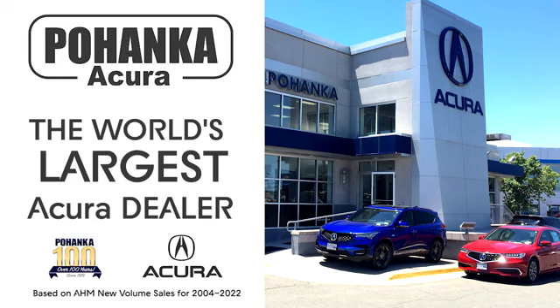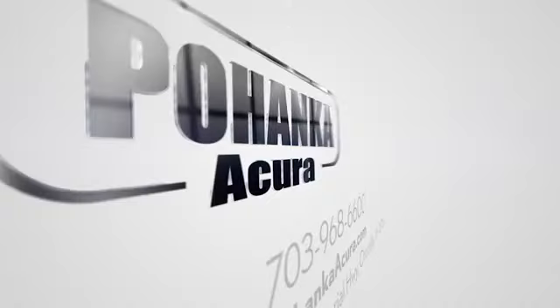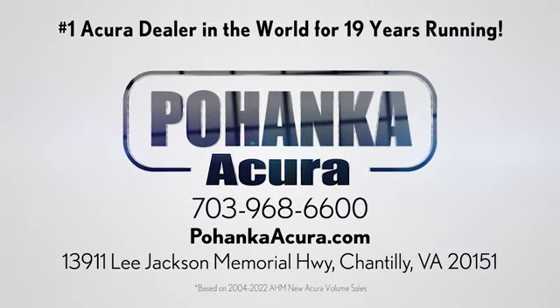Take it for a test drive today. Pohenka Acura is a great place to buy a car. We're conveniently located on Lee Jackson Memorial Highway in Chantilly.